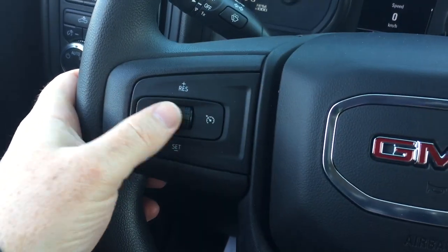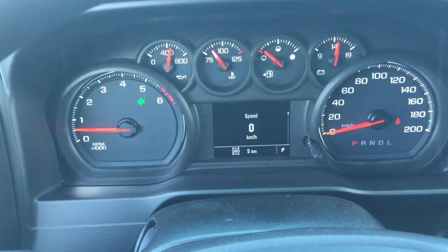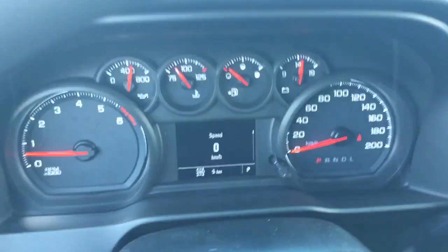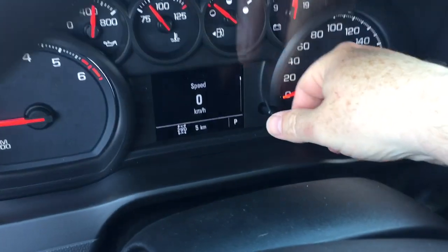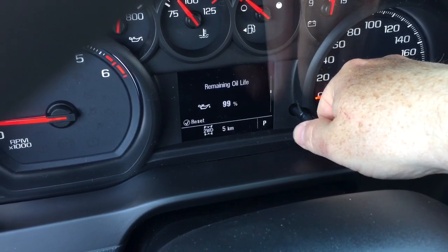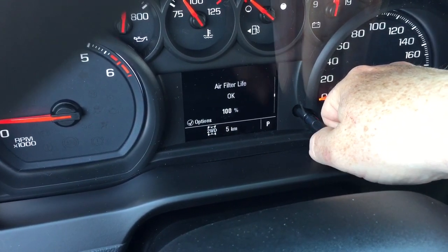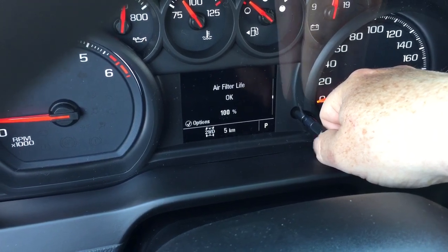Working our way inward from left to right, you get your cruise control, headlights, turn signals, and intermittent wipers. The driver information center menu is accessed by using the scrolling wheel right here, and it's going to show you all kinds of info you need to know about your new truck, including air filter life and when you last changed it.